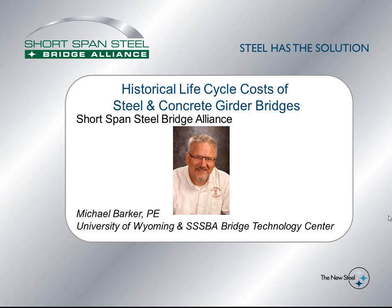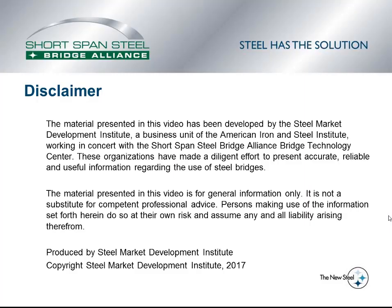Hello, my name is Michael Barker. I'm a professor of Civil and Architectural Engineering at the University of Wyoming. I am also one of the co-directors for the Shortspan Steel Bridge Alliance Bridge Technology Center. Today's video will be looking at the historical lifecycle costs of steel and concrete girder bridges. This video was prepared for the Shortspan Steel Bridge Alliance,